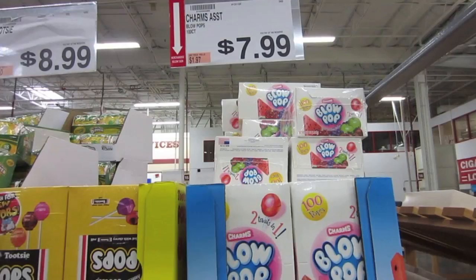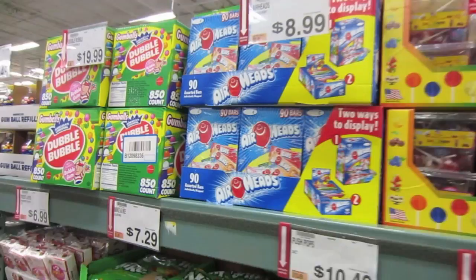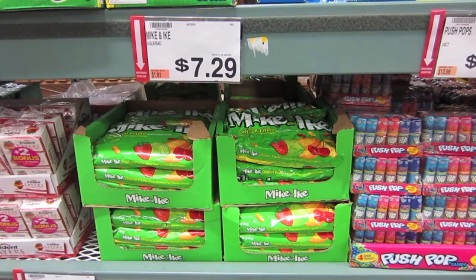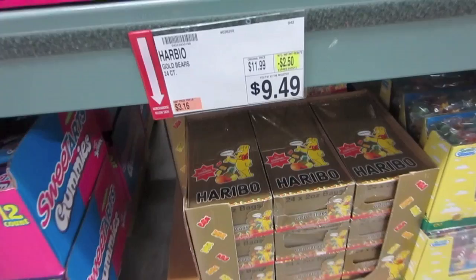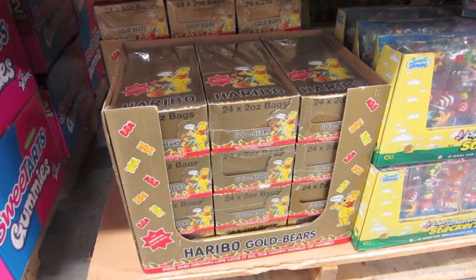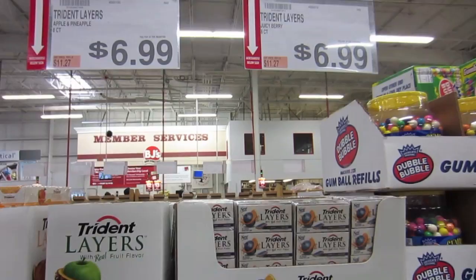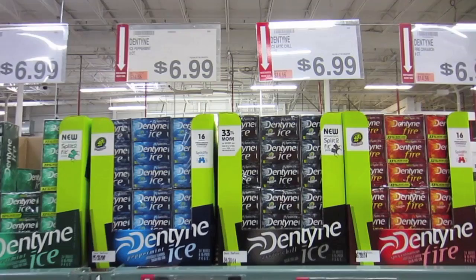I don't even need to say anything — it's a lot of Blow Pops. I already have this at home: 100 count for $7.99. Airheads — I used to love airheads — and Mike and Ike, that's a big bag. And the showstopper, my favorite: Haribo Gold Bears, 24 two-ounce packs in the box for $9.49. I would get annoyed opening pack after pack. Also Trident Layers and Dentyne packs — pretty good.